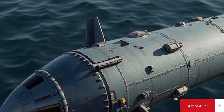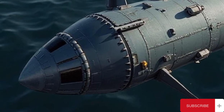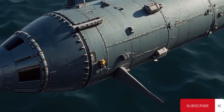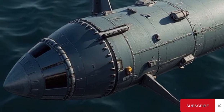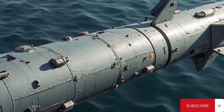The missile carried a high-explosive warhead capable of inflicting serious damage to large surface combatants. It was designed to penetrate the upper decks of enemy warships and detonate within, causing maximum internal destruction. The combination of precision targeting, significant warhead power, and long range made the TASM a feared threat to any adversary's surface fleet.